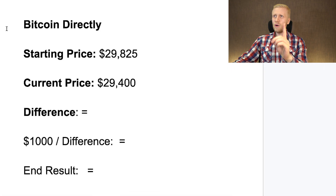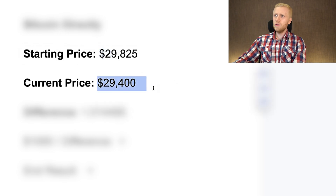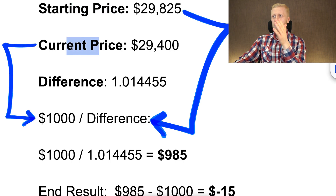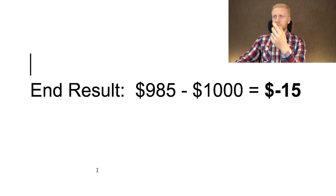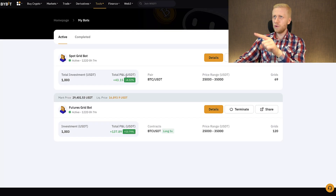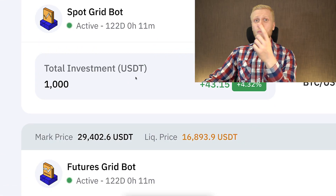The starting price in our test was $29,800 and now it's $29,400. Putting those two numbers into a calculator shows the price difference — $1,000 put into Bitcoin directly has turned into $985, meaning that strategy has lost $15. But the beautiful part is that even though that strategy lost money, our automated trading bots have been generating much more profit than we lost with the Bitcoin directly method.